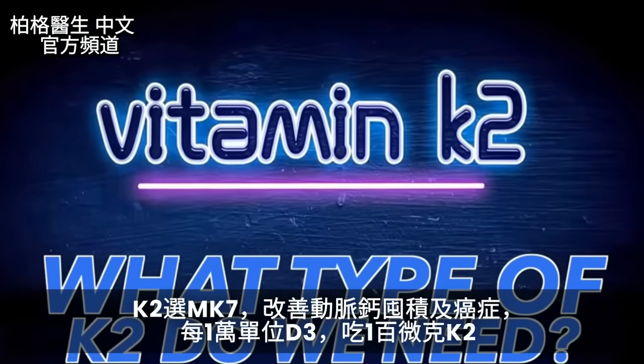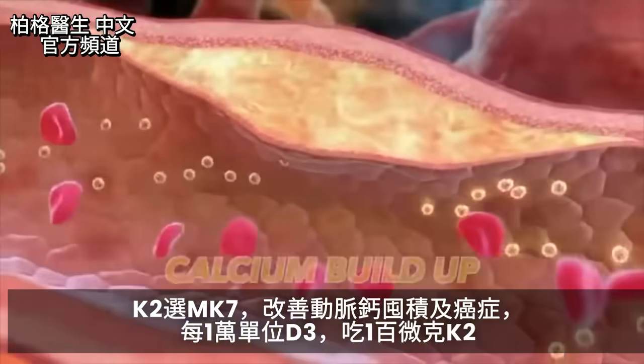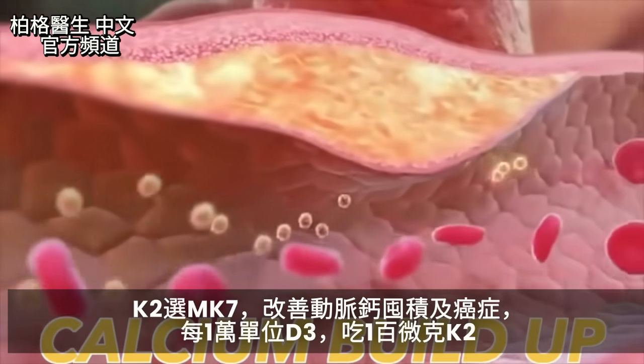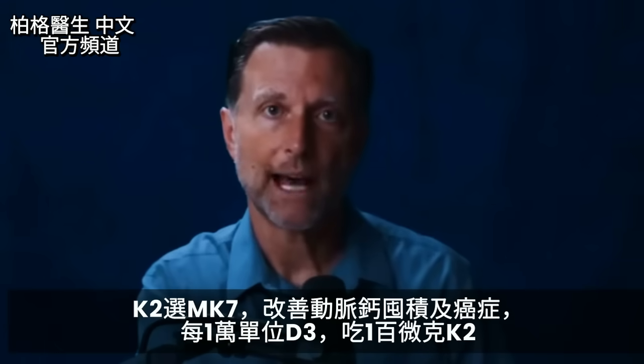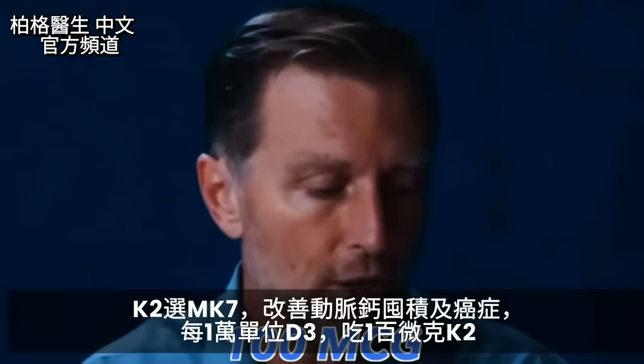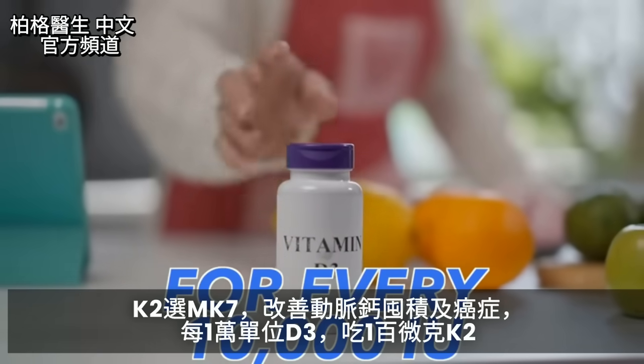The MK7 version of K2 is especially good if you have a lot of calcium buildup in your arteries, and it's also beneficial for cancer prevention, believe it or not. The amount I would recommend is 100 micrograms of K2 for every 10,000 IUs of vitamin D3.